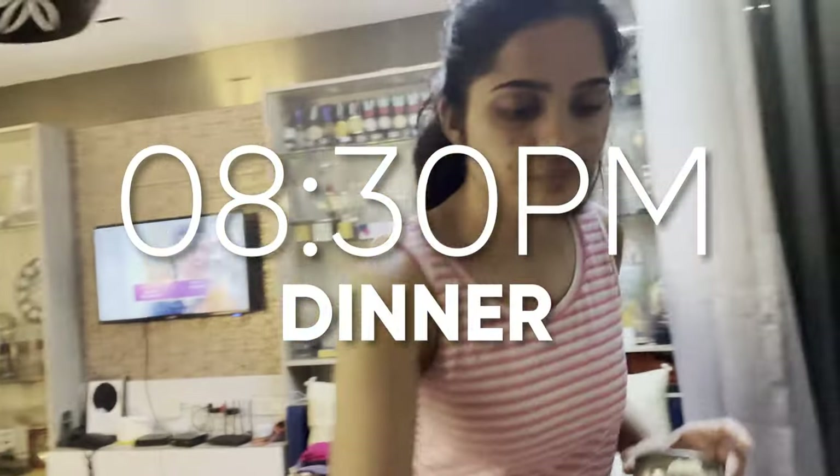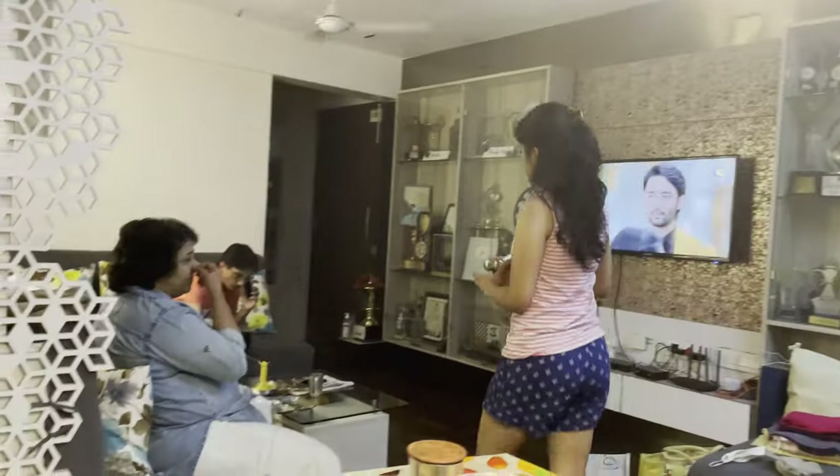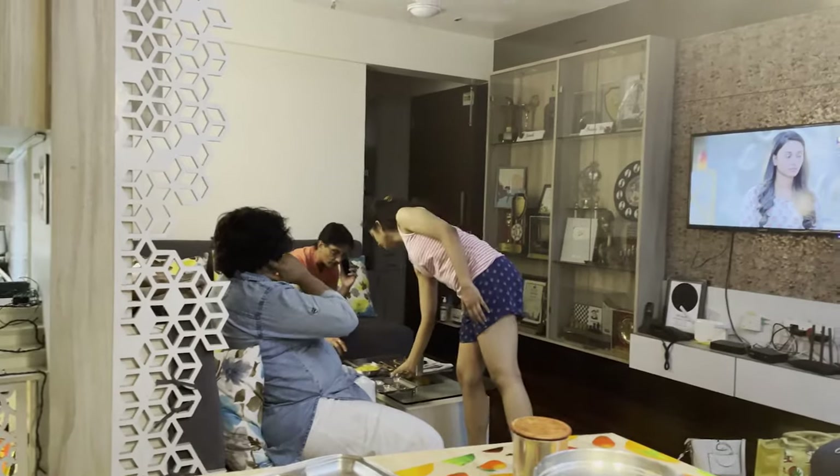I'm gonna go take a shower. Vedika, you cooked today's meal? Yes! So sweet of you, thank you. It looks yummy — thank you, Vedika! You're the best.